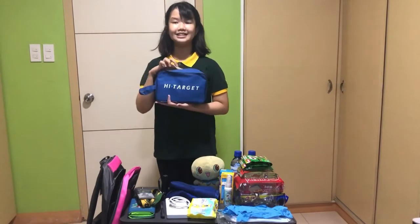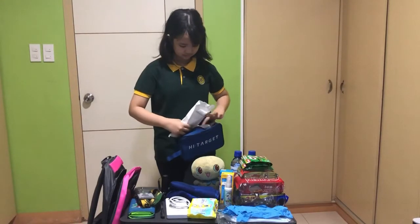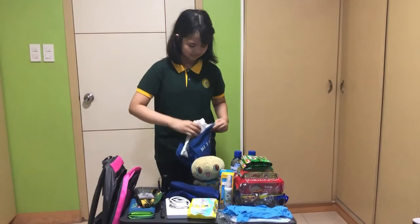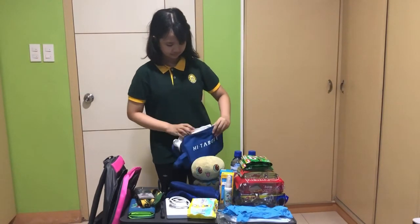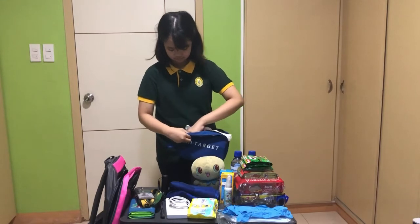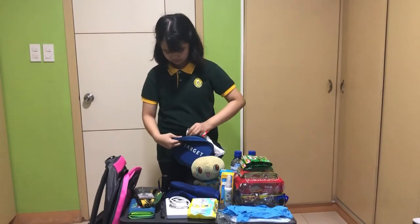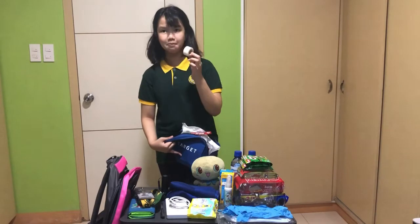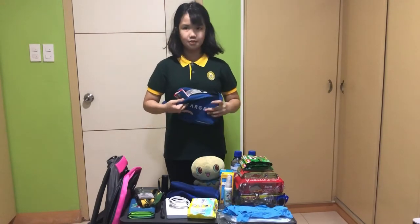First, my first aid kit in case someone got hurt. So, inside my first aid kit, I have a gauze, bandages, cotton, band-aids, alcohol, scissors, tape, and lastly, betadine. That's all I have in my first aid kit.